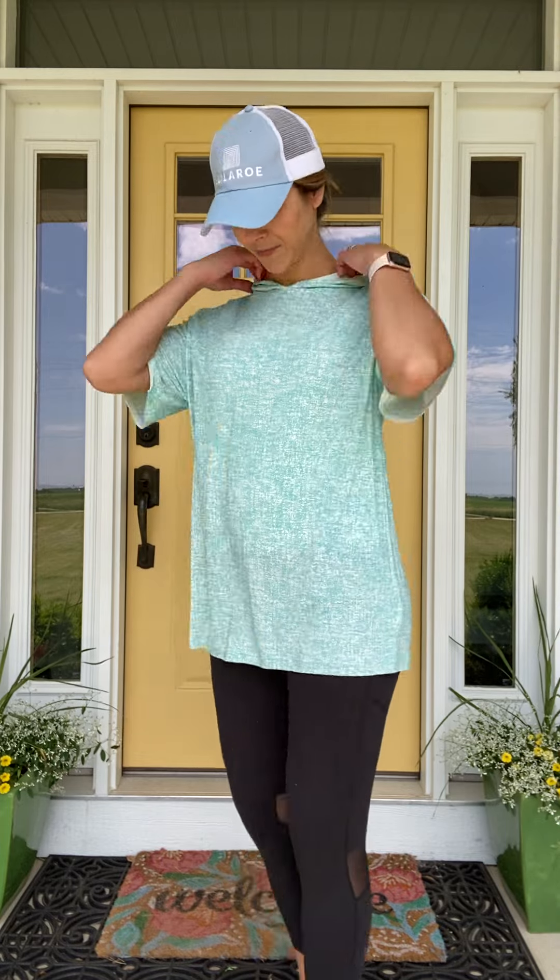You guys are going to love her. Here's the hood. So this is the Frankie — I adore her. Can't wait for you to get your hands on her.